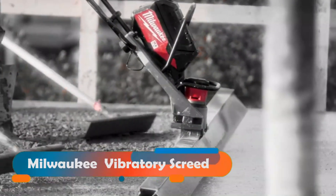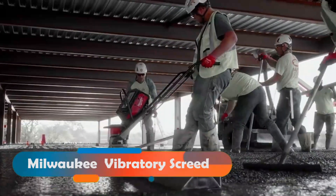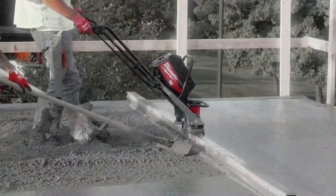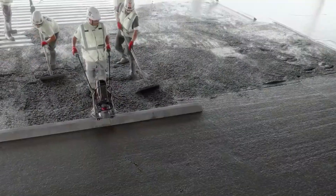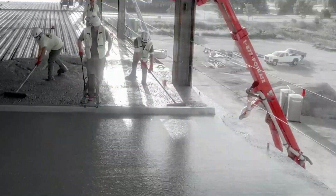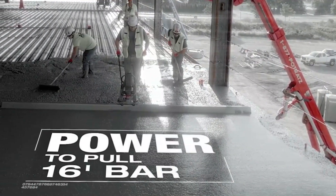Milwaukee Vibratory Screed. If you want to make your concrete surface smooth and level, you need the Vibratory Screed from Milwaukee. It has a wide screed that can go up to 4.8 meters and shake up to 9,000 times per minute.